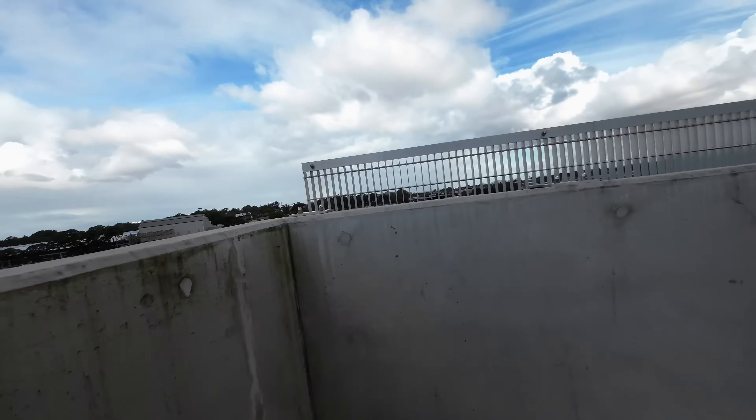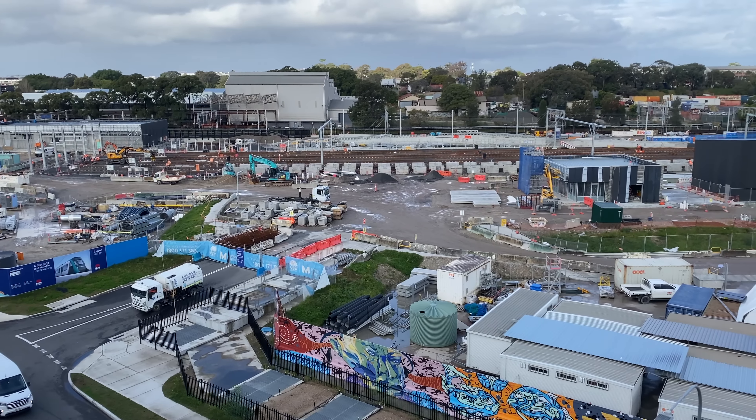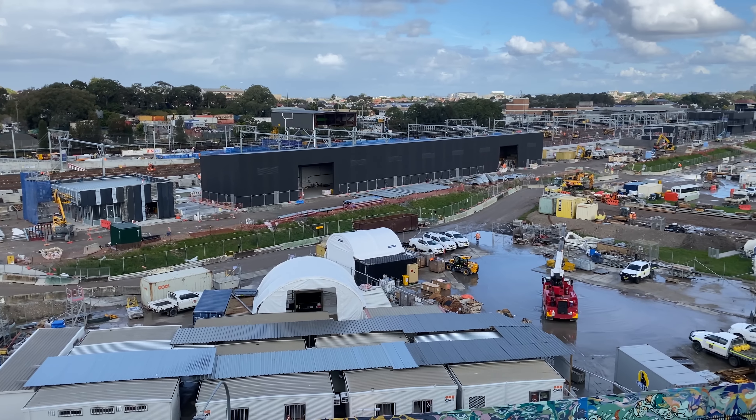Welcome to Transport Vlog. My name is Paul and I'm in the Marrickville Metro Shopping Centre car park with a nice view of Sydney CBD behind me. But the more exciting view is on the other side. I'll start by giving you an update on the track laying with footage from a number of different days, then I'll cover the buildings and finish up with Sydenham Station.